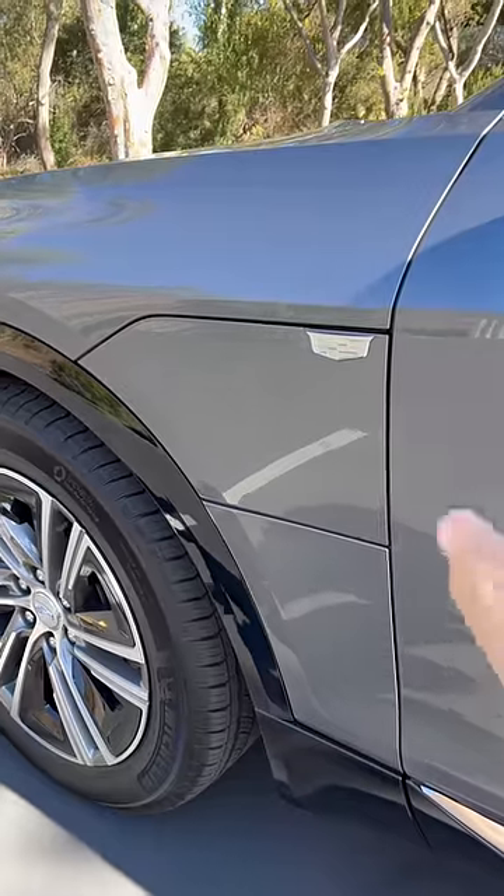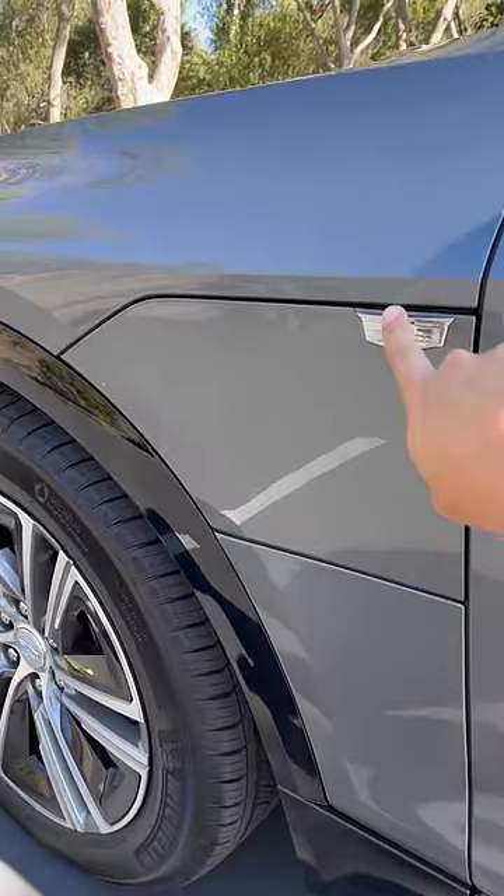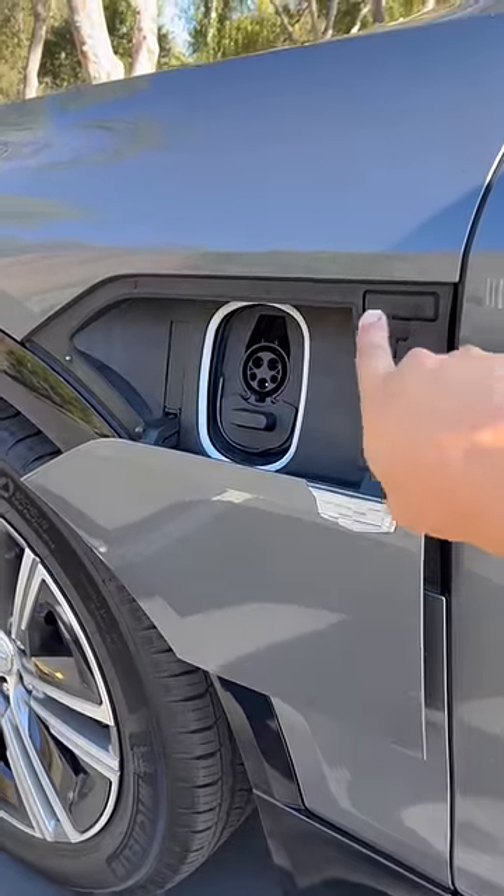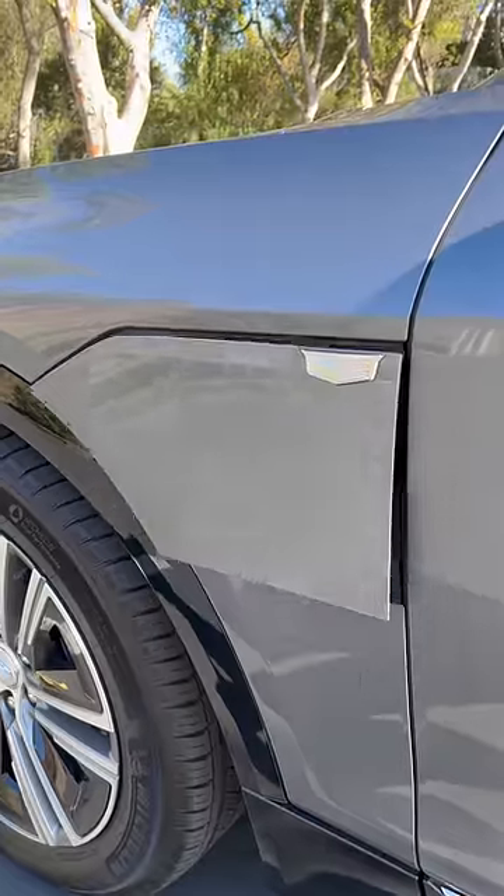Another weird opener is the charge port door. To open it, you press the Cadillac logo and then it opens up — not exactly the most graceful. To close it, you press this little square and then it closes up.